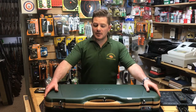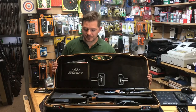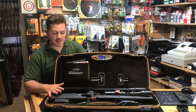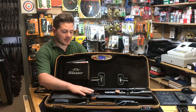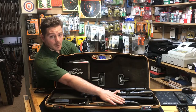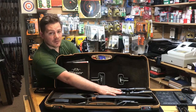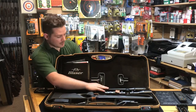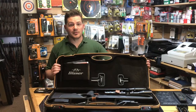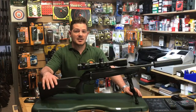What we have here is the new Blaser R8 Professional Success. We have the rifle taken down at the minute in its ABS case. So what we have here is the stock and trigger mechanism, we have the bolt, we have the scope here and the barrel, plus the takedown tools and accessories. Just give me two seconds and I'm going to put the rifle together. What we have here is the Blaser R8 Professional Success in brown.